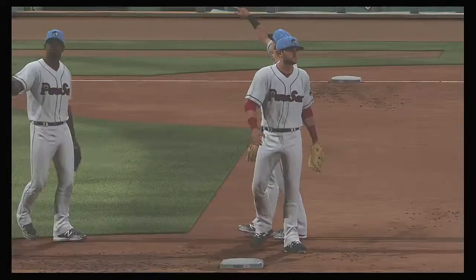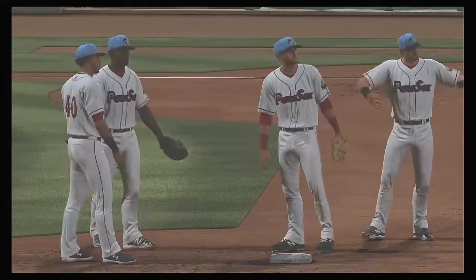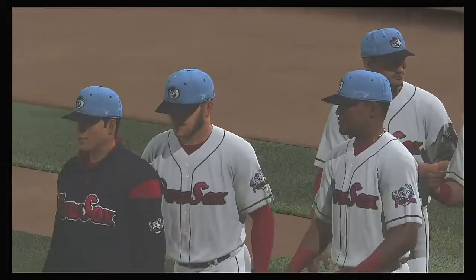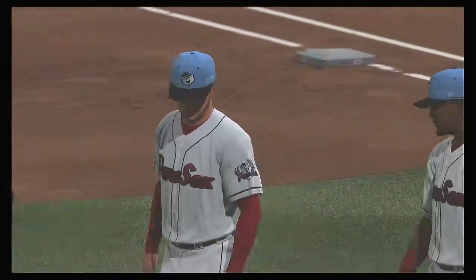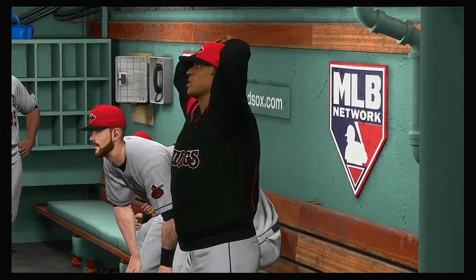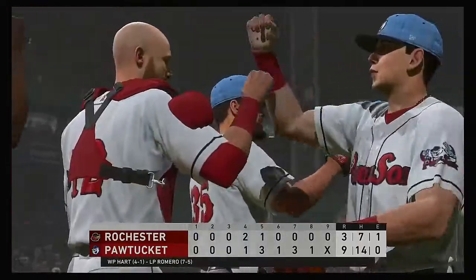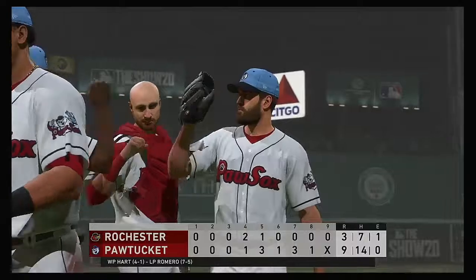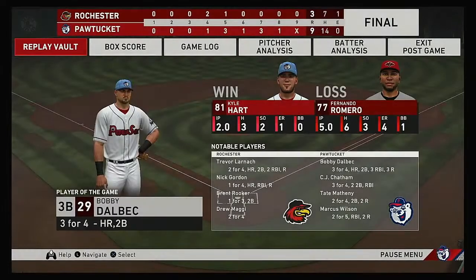Nine to three the final tally here in this one. The Pawtucket Red Sox used a nice fifth inning to take the lead and they never gave it back. Kyle Hart wins his fourth game out of the bullpen this year. So that's a wrap for us here tonight. For my partners in the booth Mark DeRose and Dan Klesak and our entire crew, I'm Matt Vaskirjan — you've been watching MLB The Show. For more, click over to TheShowNation.com.